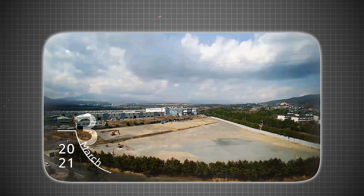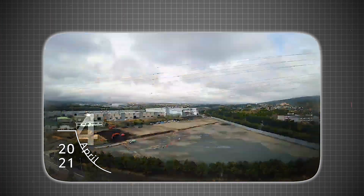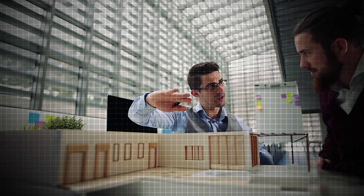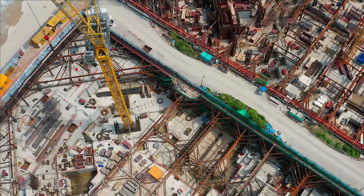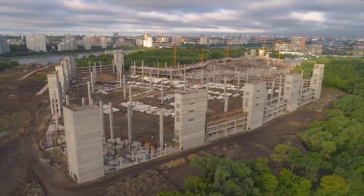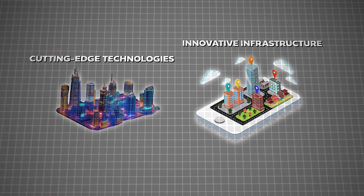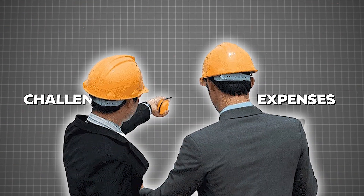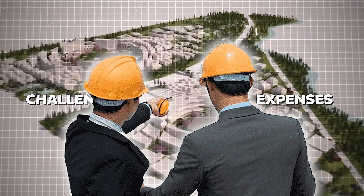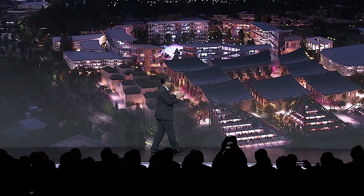Construction of the Woven City kicked off in February 2021 and is anticipated to wrap up within five years by 2026. While the exact cost remains undisclosed, it's estimated to reach up to $10 billion. This huge investment shows the scale and ambition of the project, as it involves creating an entire city from the ground up with innovative infrastructure and cutting-edge technologies. The stakeholders are committed to advancing urban development and sustainable living.